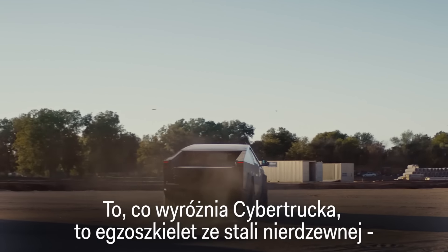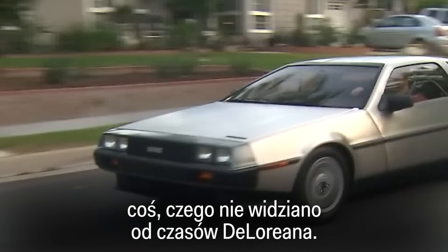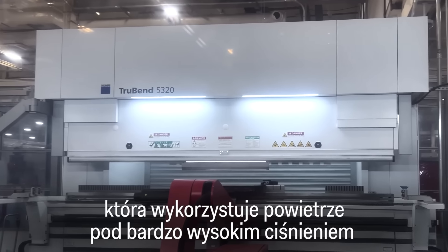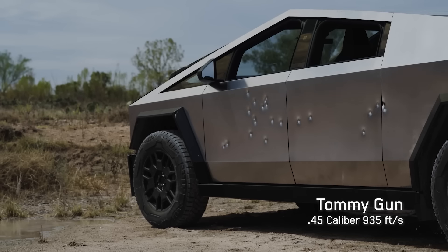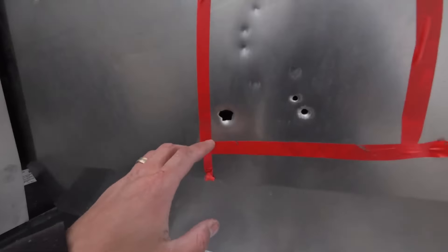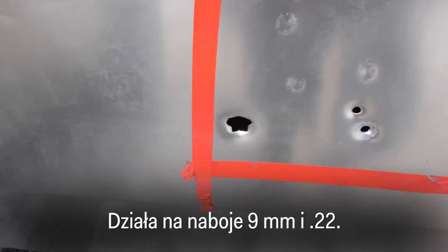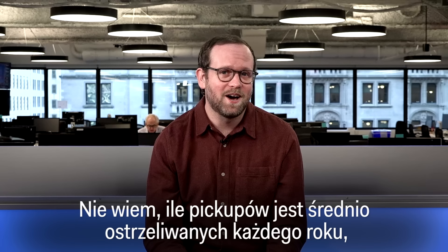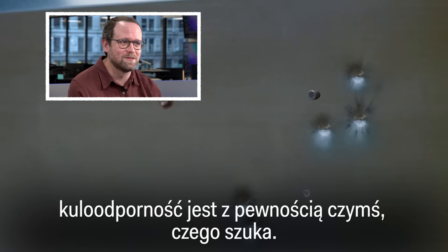What stands out is the Cybertruck's exoskeleton of stainless steel — something not seen since the days of the DeLorean. Each panel is formed using a technique called airbending, which uses air at very high pressure to shape the tough steel. It's also bulletproof, up to a point. It works on 9mm and 22mm, but anything faster than that and there's going to be a hole. For the right person spending $100,000 on a truck, bulletproof is certainly something they're looking for.